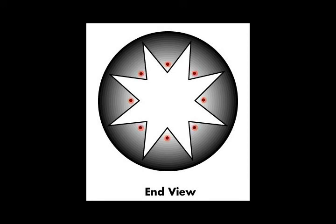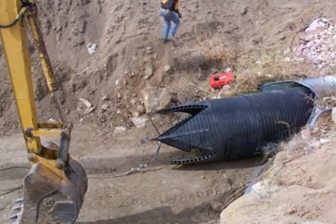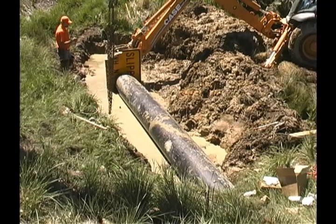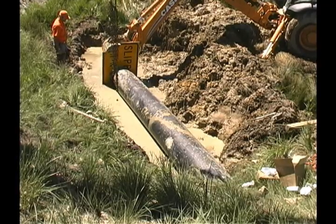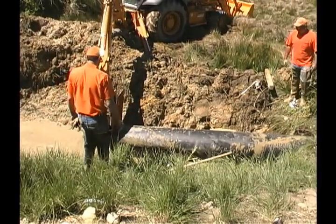Drill holes into each dovetail, about one inch from each tip. Connect a wire between opposite holes and tighten to draw the dovetails together. Insert the male end of the liner into the existing culvert at the outlet, if possible. Use a backhoe or similar equipment to pull the liner into the culvert. Sometimes it is helpful to both push and pull the liner. Make sure to leave at least five feet of liner out. Use a sheet of plywood to prevent damage to the pipe when pushing in the liner.